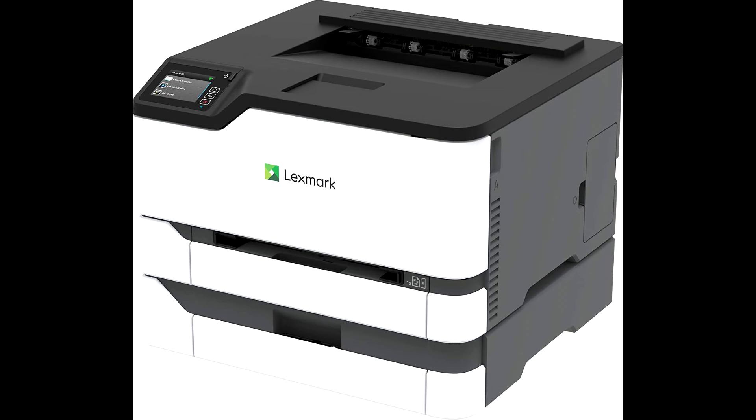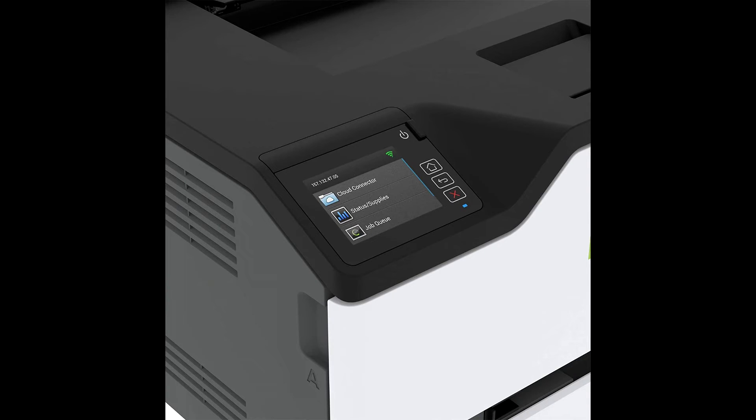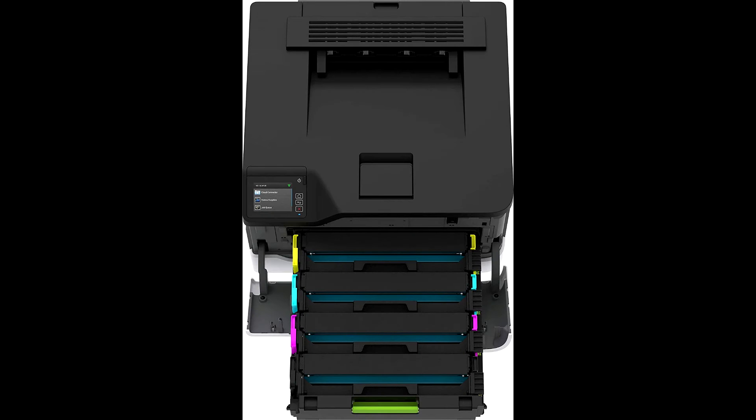Support networked or mobile users with USB, Gigabit Ethernet, or Wi-Fi, and take control with a 2.8-inch color touch screen featuring built-in cloud connectors for Box, Dropbox, Google Drive, and Microsoft OneDrive. It is a compact color printer that fits almost anywhere.